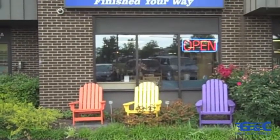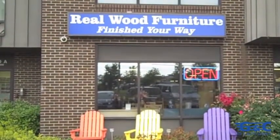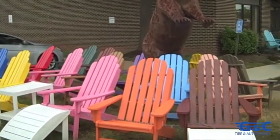Hi, welcome to Bearwoods Furniture. We've been in the Chantilly area for 27 years and we focus on all real wood furniture. Come on in and I'll show you around.